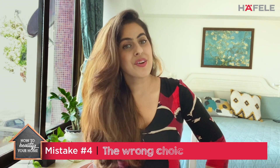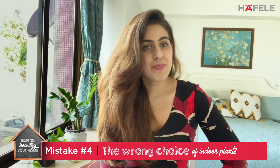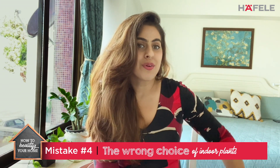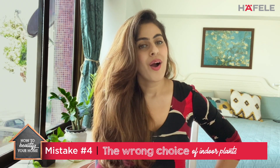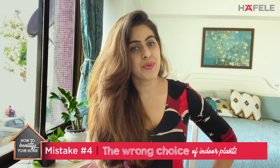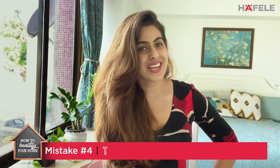Mistake number four is choosing the wrong kind of plants. We've all bought beautiful plants that ended up dying within a month. When you go out to buy plants, check that the species is suitable for your home's light conditions so you can keep it alive. Styling with plants is one of my favorite things because it's cheap and brings immediate texture, life, and color to your space — you just need to choose wisely.